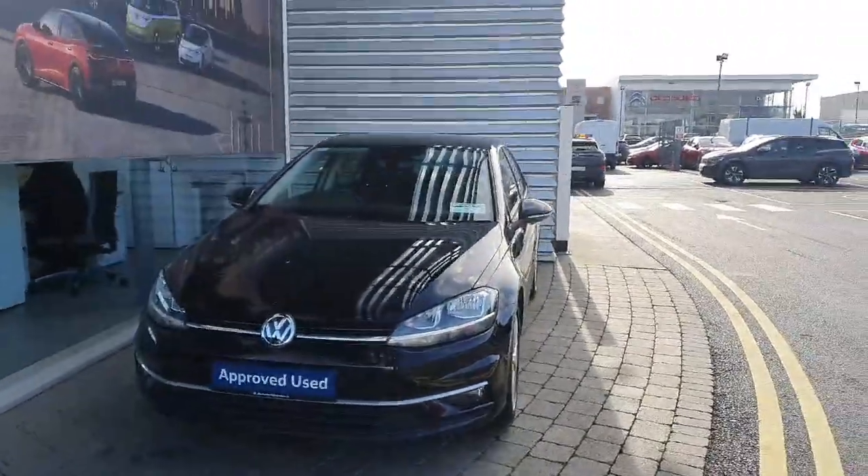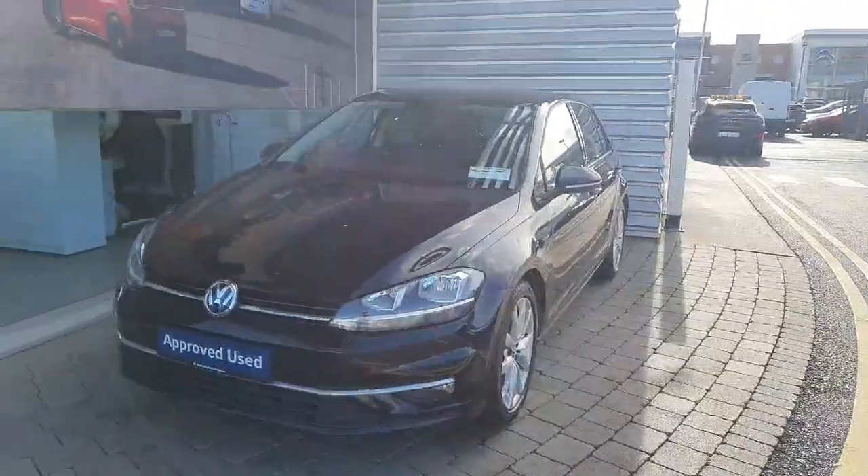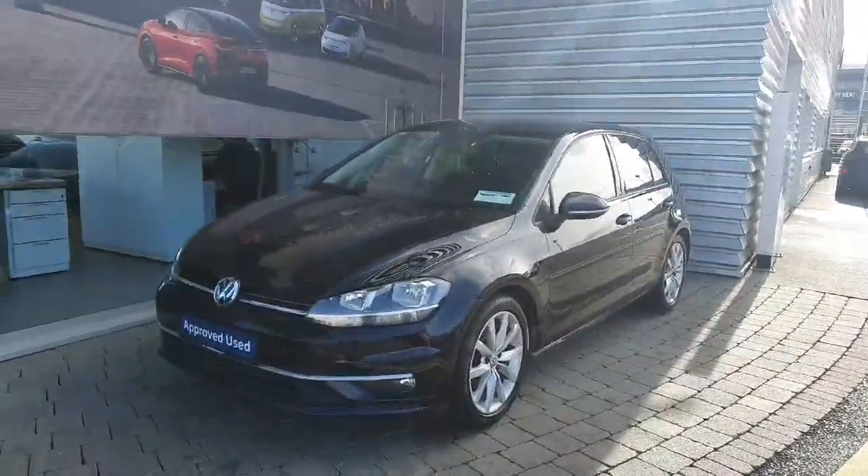If you have any inquiries regarding this Volkswagen Golf, please contact the Gerald Duffy sales team at 01864-7704.